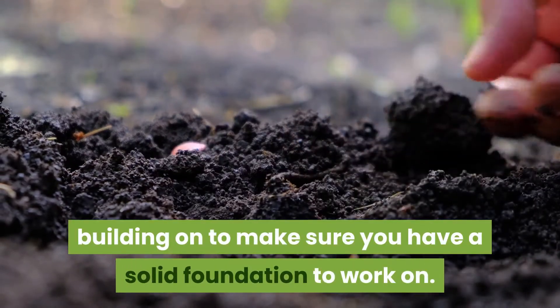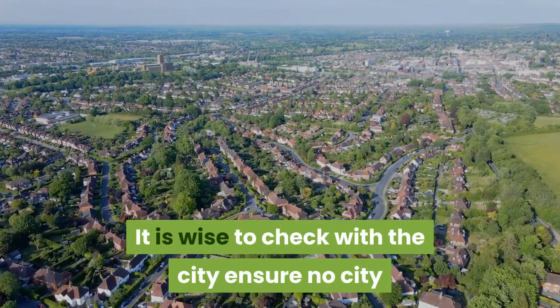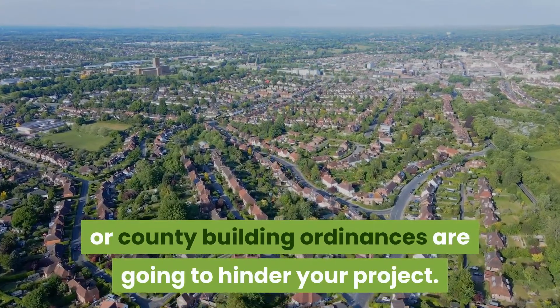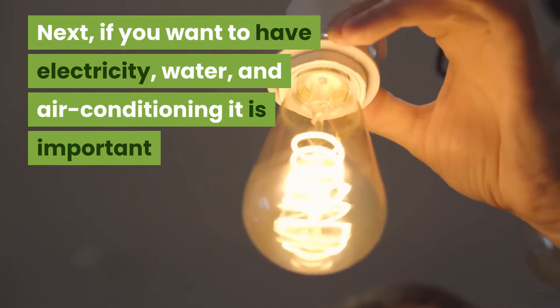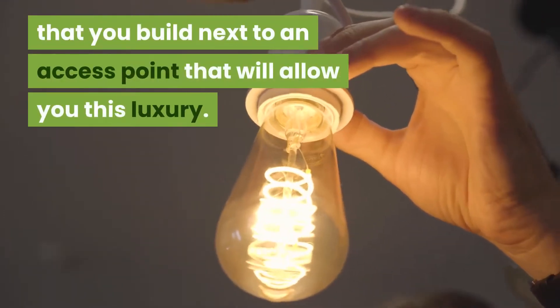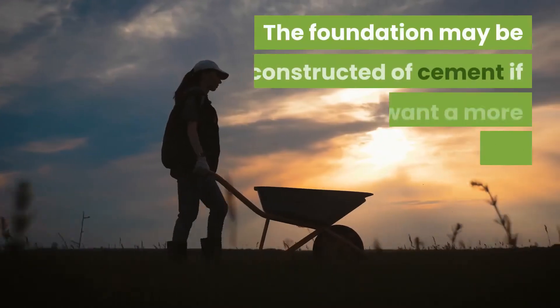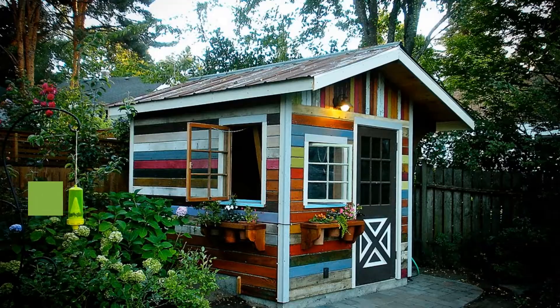The goal is to first understand what kind of soil you are building on to make sure you have a solid foundation to work on. It is also wise to check with the city to ensure no city or county building ordinances are going to hinder your project. Next, if you want to have electricity, water, and air conditioning, it is important that you build next to an access point that will allow you these luxuries.